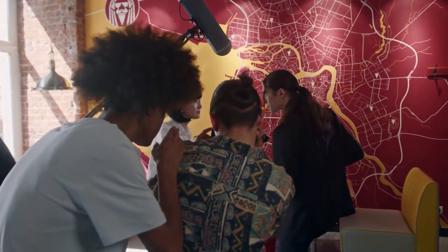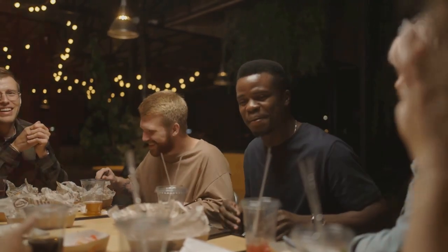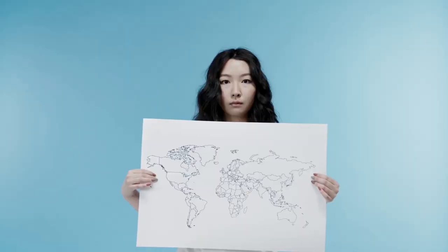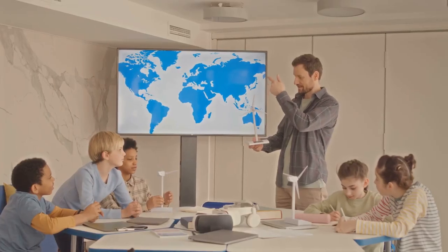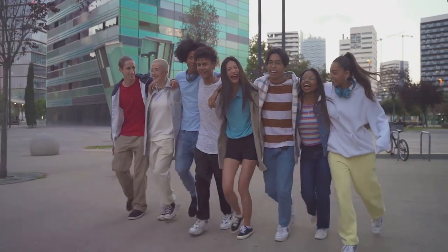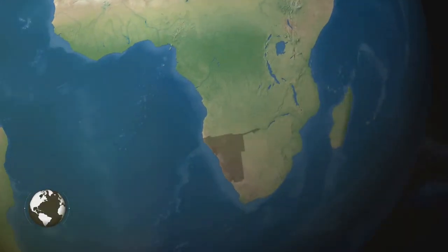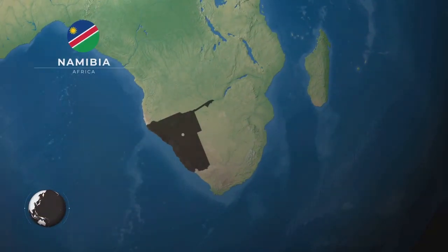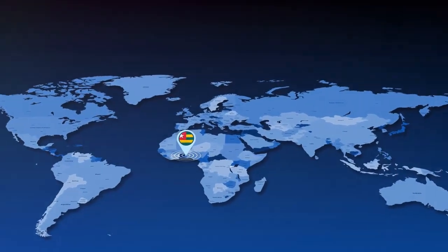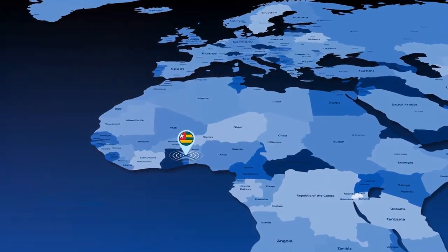Switching to a different map projection won't magically solve all the world's problems, but it's a step in the right direction. When we see the world more accurately, we're more likely to understand each other, appreciate our differences, and work together to address common challenges. Let's spread the word about the true size of Africa, challenge outdated maps, and embrace a more accurate and equitable representation of our planet. If you found this video enlightening, share it, subscribe, and hit the notification bell for more eye-opening content.